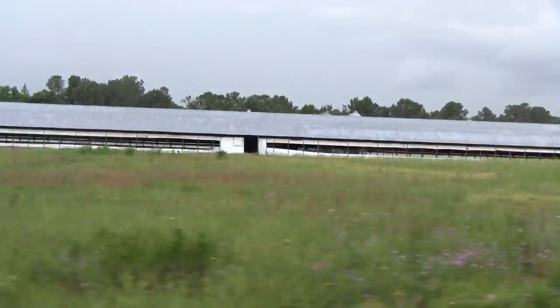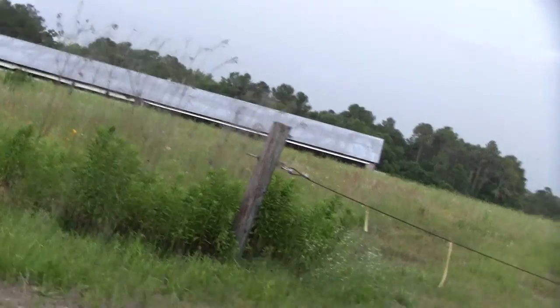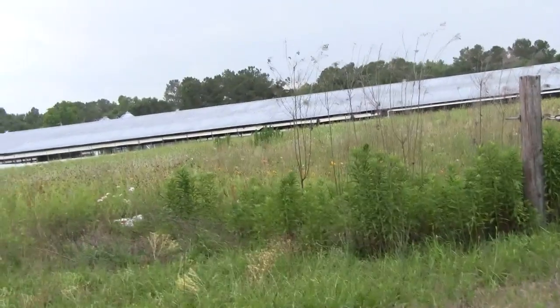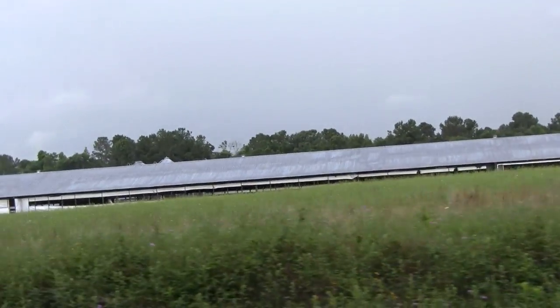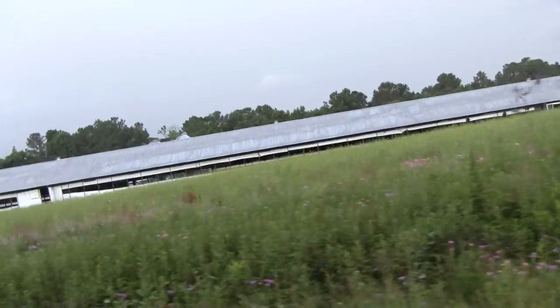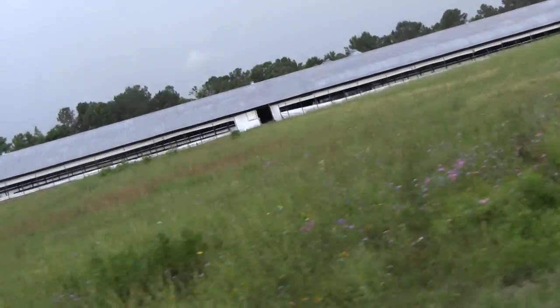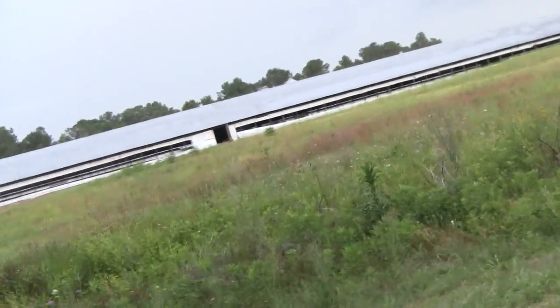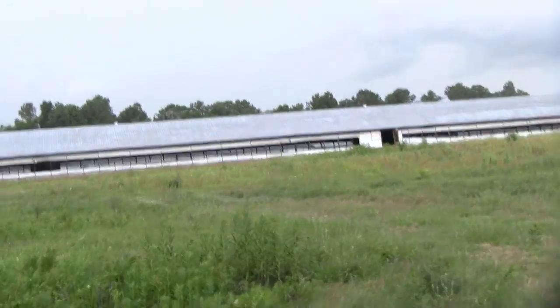Now the new austerity measures have caused farmers to come in here and redo their chicken houses. If they don't do it to a certain specification they can't grow chickens. I really want to show y'all what one of these chicken houses looks like inside. But this is one of the ones I was working in — not this one here, but anyway.